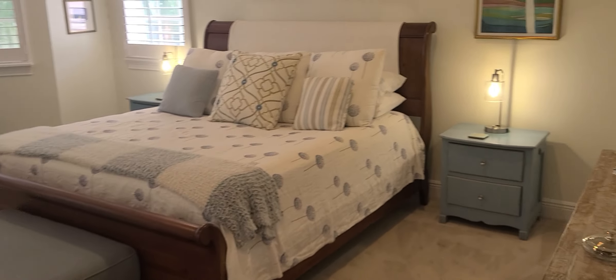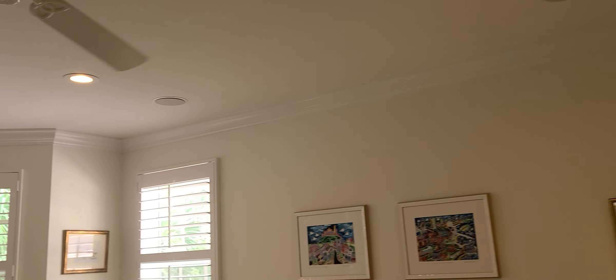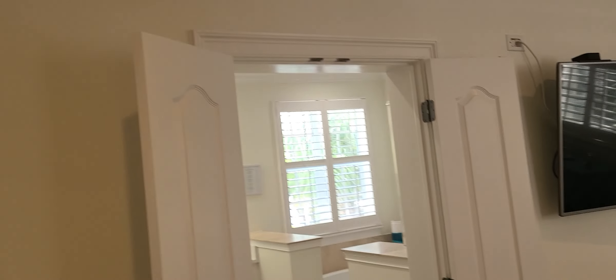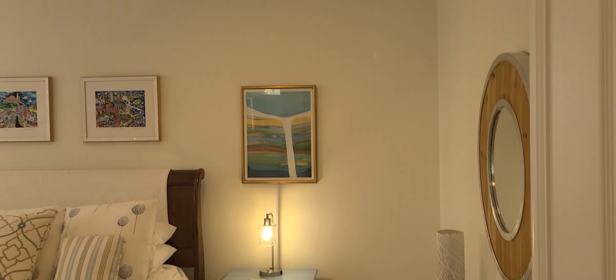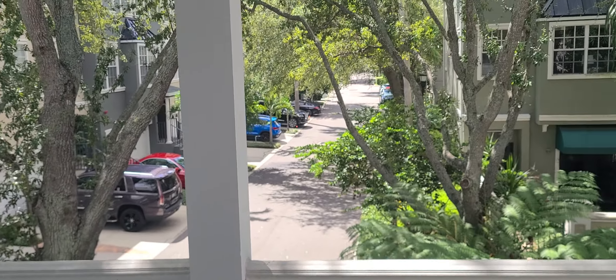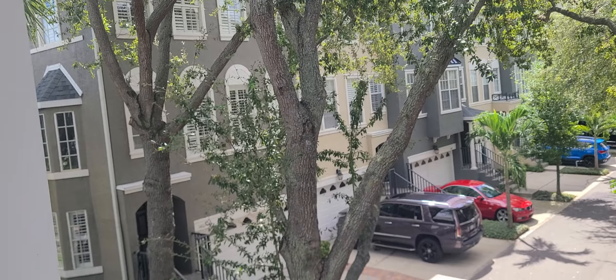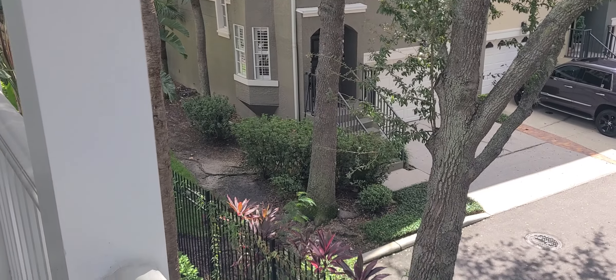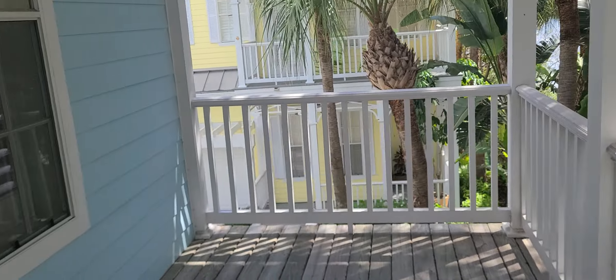We'll go ahead and enter the master — this is a king suite. There's more crown molding, more speakers, and kind of a little bay window. You have a double-door entry to the master bath and a single French door that leads out to the balcony. This balcony is above the back porch and it overlooks the community next door — that's Harbor Walk. Those are three-story ones, so this is nice.